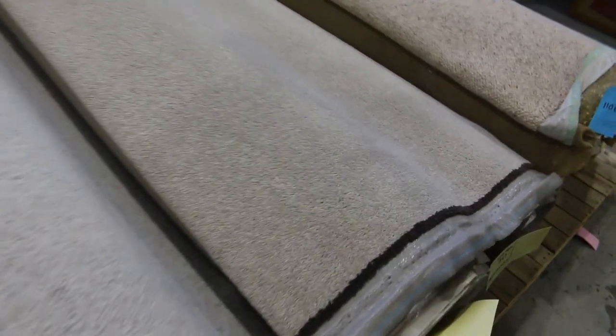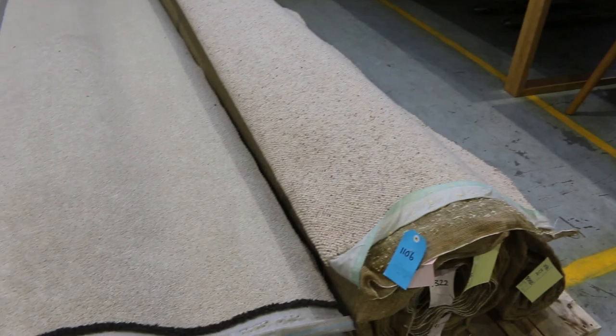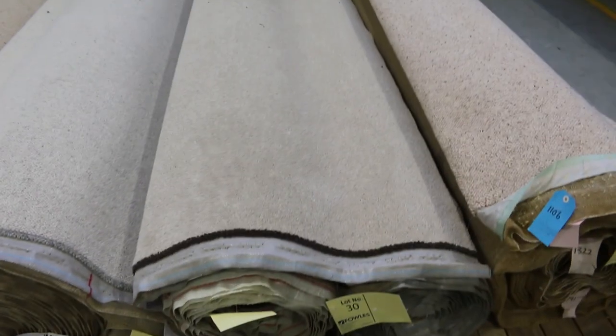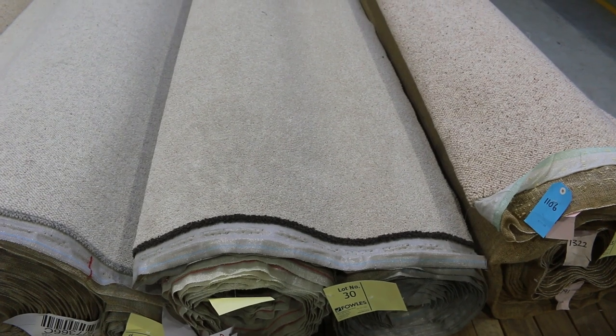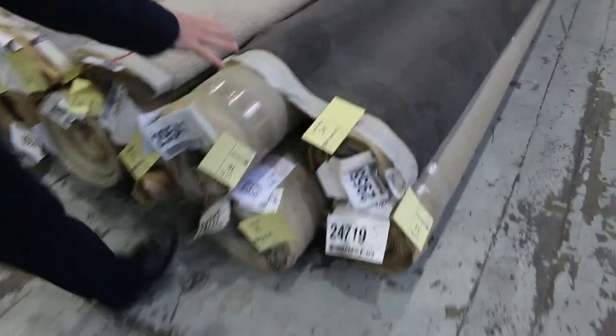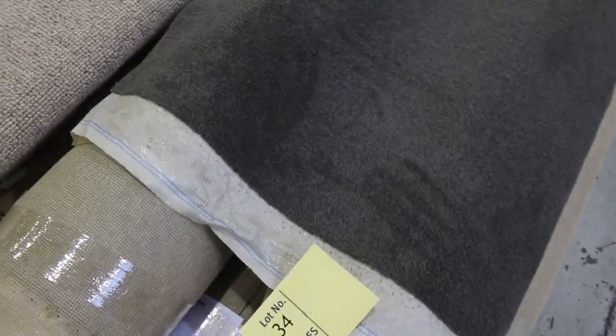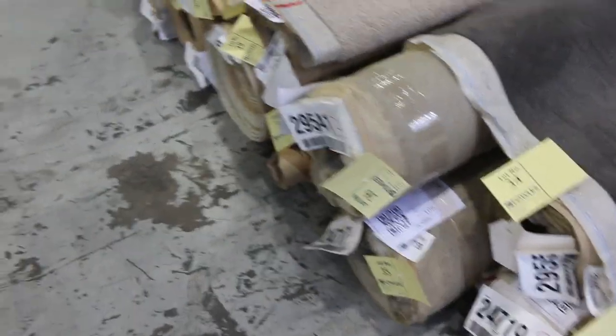Now onto the lighter colours — we've got the berber loop piles, pure wool, and then some nice twist piles also. The lighter colours are always really good value at around about $30 to $40 a metre. Some of these rolls are just stock clearances, really good value for money starting from $30. More grey twist pile there, multiple rolls — lot numbers 33, 34, 35 and 36 — all the same. Great colour as you can see.